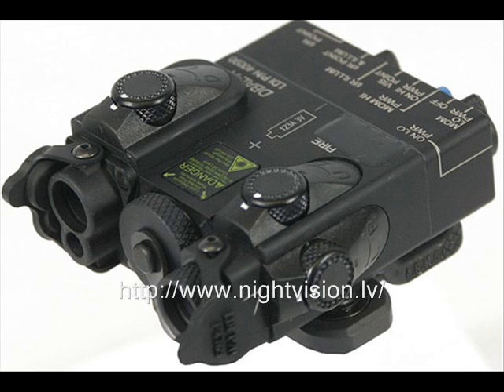B: Short Wavelength Infrared (SWIR/IR), 1400 nm to 3000 nm or 1.4 μm to 3 μm, 100 THz to 215 THz.